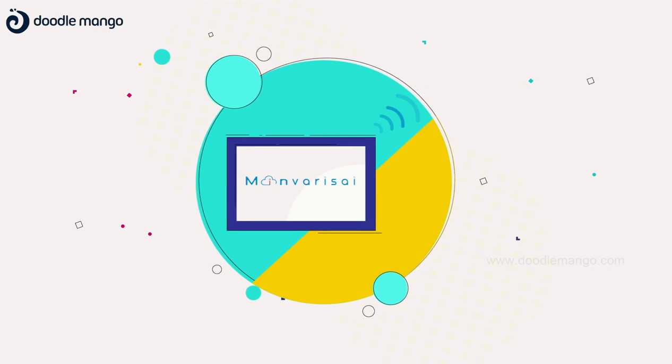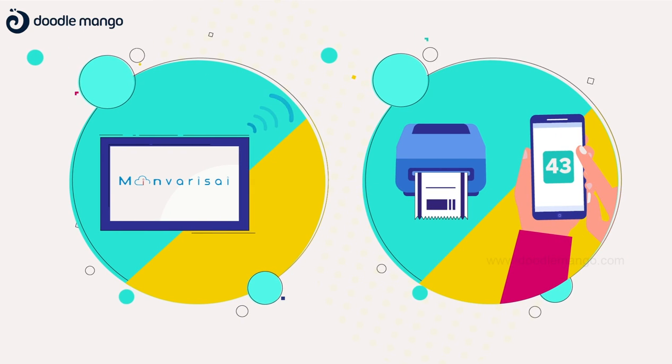You only need a tablet and a thermal printer. Then set up MinveriSci and issue your tokens within seconds.